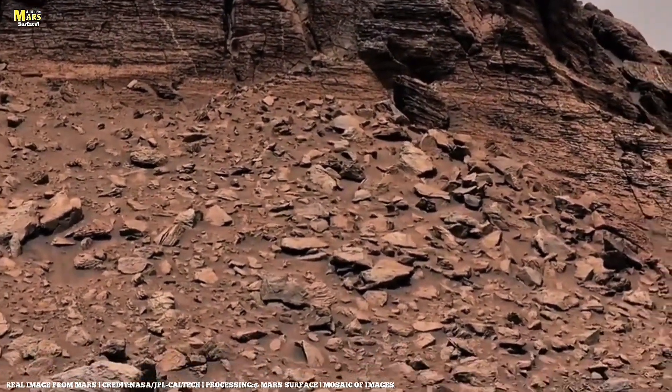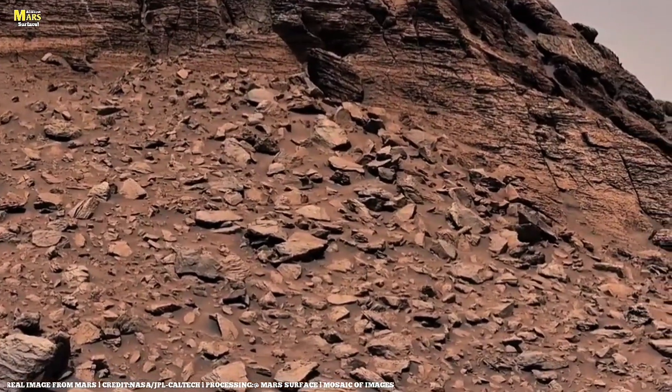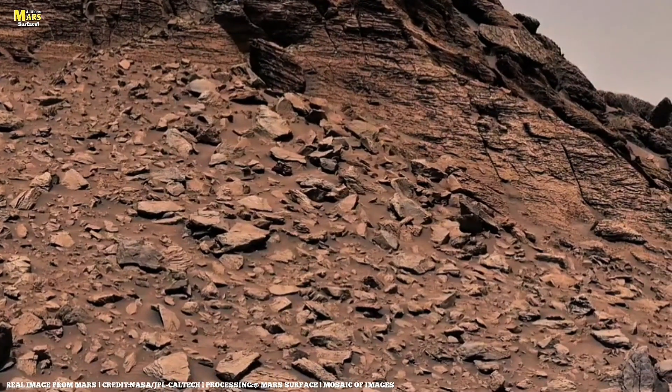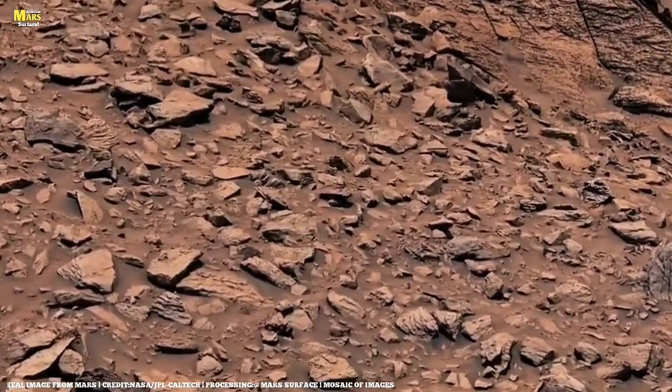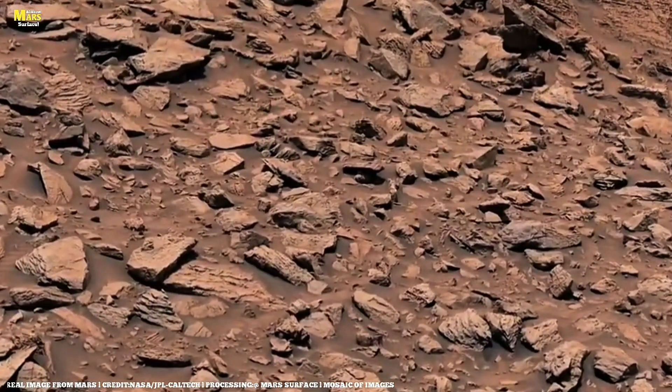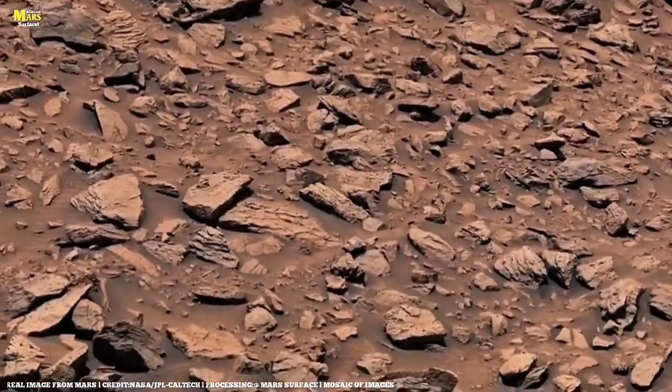New data from NASA's InSight Lander, before it went silent, showed faint seismic tremors deep inside Mars. These Marsquakes could be the heartbeat of underground movement — evidence that heat still flows through the planet's core.